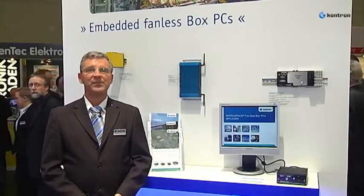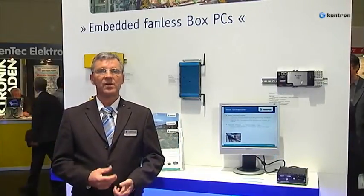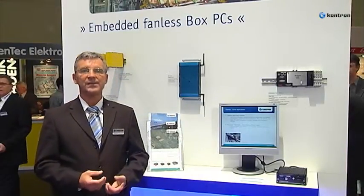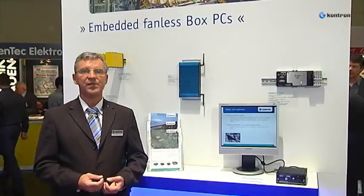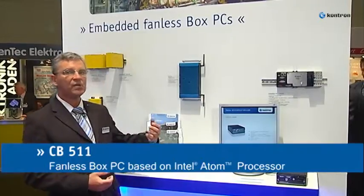Hello, my name is Günter Dumsky. I am Director System and Boards at ConTron. Here is the news from the Embedded World 2011 about our newest version of Box PC series: the coolest small form factor Box PC you have ever seen, the ConTron CB511, based on Atom CPU.